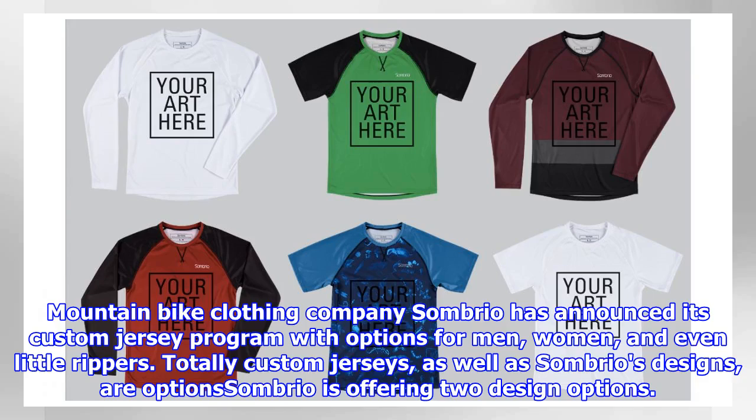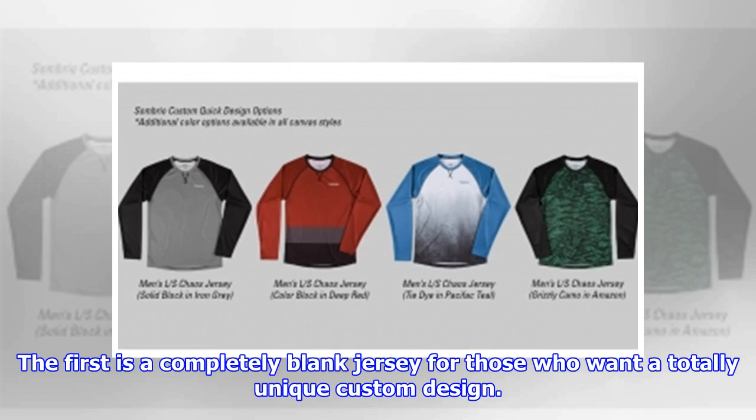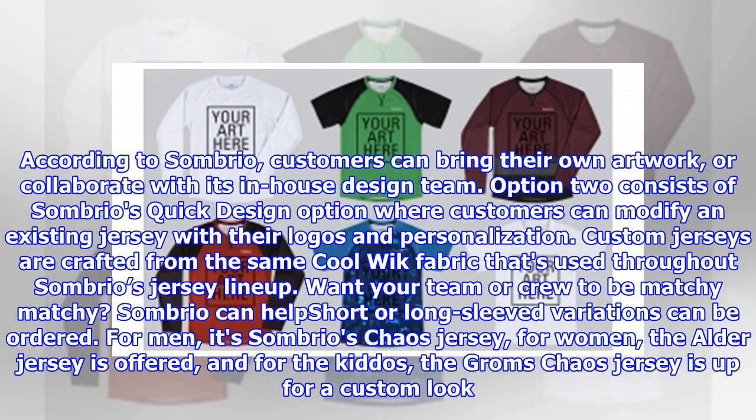Mountain bike clothing company Sombrio has announced its custom jersey program with options for men, women, and even little rippers. Sombrio is offering two design options. The first is a completely blank jersey for those who want a totally unique custom design. According to Sombrio, customers can bring their own artwork or collaborate with its in-house design team.